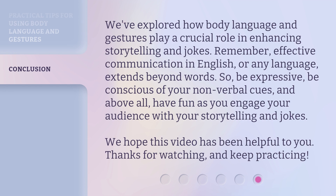We've explored how body language and gestures play a crucial role in enhancing storytelling and jokes. Remember, effective communication in English, or any language, extends beyond words. So, be expressive, be conscious of your non-verbal cues, and above all, have fun as you engage your audience with your storytelling and jokes. We hope this video has been helpful to you. Thanks for watching, and keep practicing.